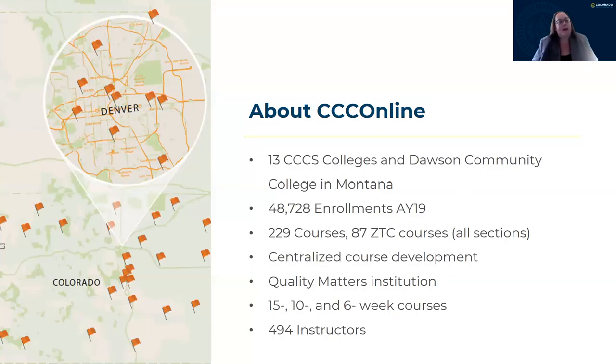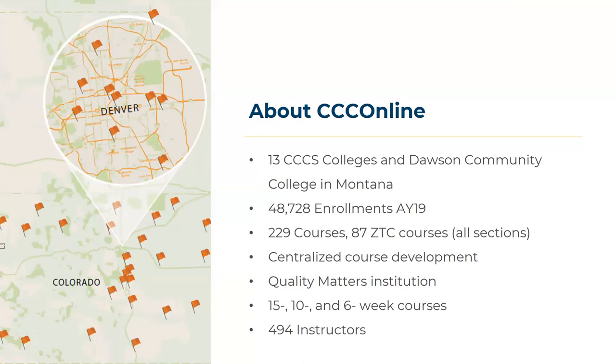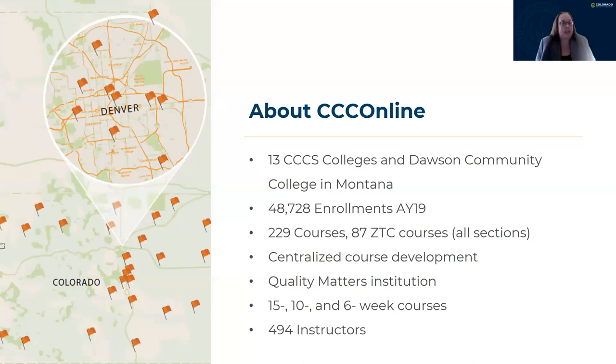A little bit about us. The Colorado Community College System is the largest higher education system in the state of Colorado. We're comprised of 13 colleges in both rural and urban settings. In terms of OER, CCCS pioneered our OER and ZTC work in 2011. In fall 2019, we had over 26,000 students enrolled in OER courses, saving over $2.3 million in textbooks. We also represent CCC Online, the Colorado Community College online consortium. The data you'll be seeing is focused on CCC Online, which is the consortium of the 13 colleges in CCCS, as well as Dawson Community College.